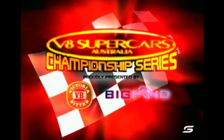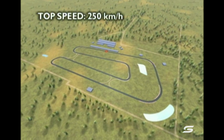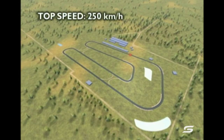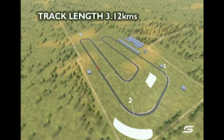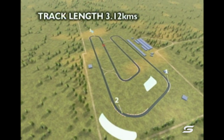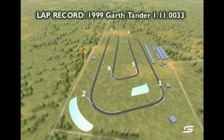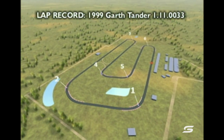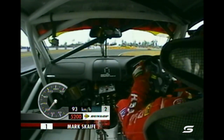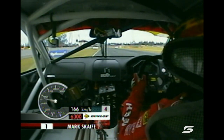We welcome Neil Crompton as we take a look at the track map. A 3.12-kilometre circuit. And this track may look simple — I can assure you it is not. Very difficult to set up for. Six turns with a top speed of 250 kilometres per hour. Relatively smooth except for a couple of places in turns one and six. Lap record held by Garth Tander, qualifying record by John Bow.